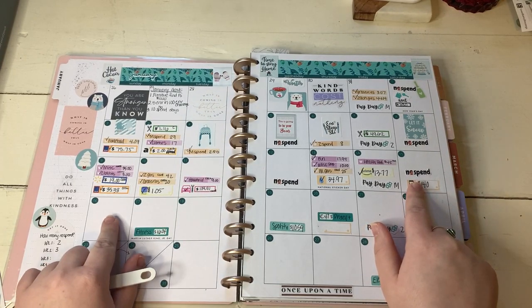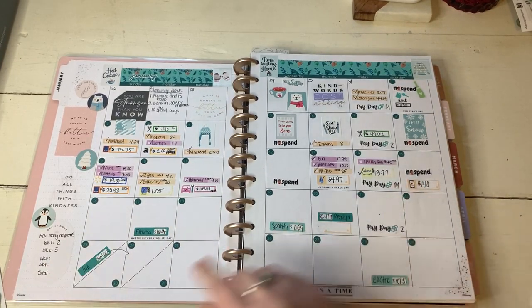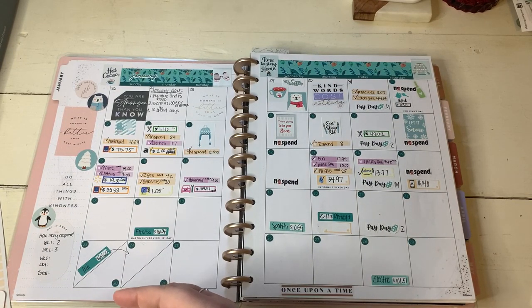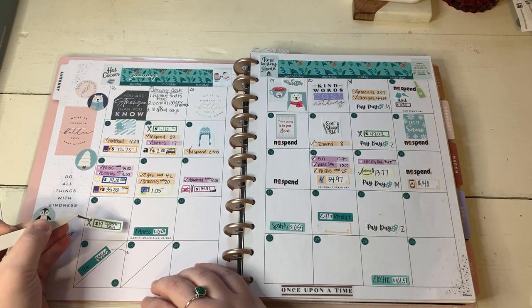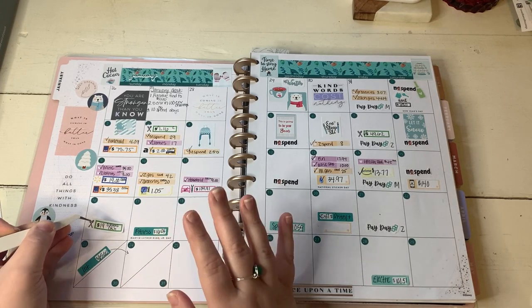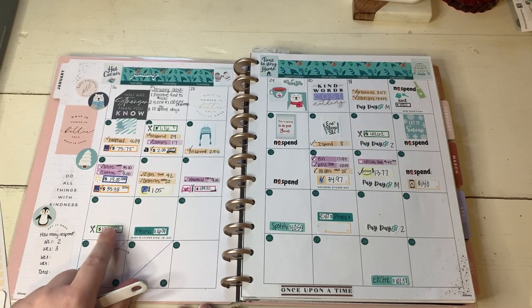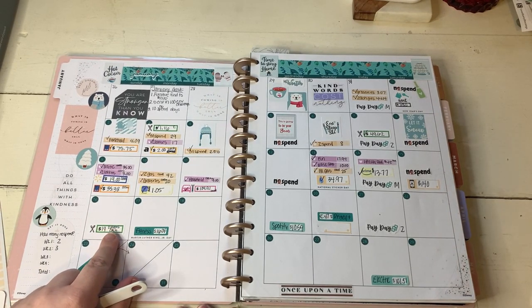The 16th, we did just one expense - we ate out. Sundays are my cheat meal day. I get one cheat meal a week and I chose Culver's. So we just used our dining out cash and we spent $19 on Culver's.